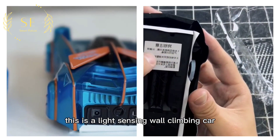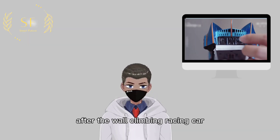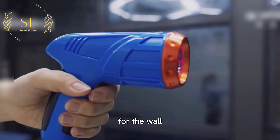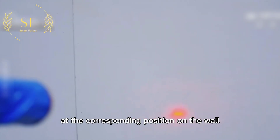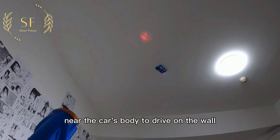This is a light-sensing wall-climbing car that can perform light-following sensing. After the wall-climbing racing car turns on the wall-climbing mode, the user only needs to hold an infrared remote control gun, aim at the wall, and press the trigger button on the remote control. A red light spot will appear at the corresponding position on the wall, and the car will follow the red light point near the car's body to drive on the wall.